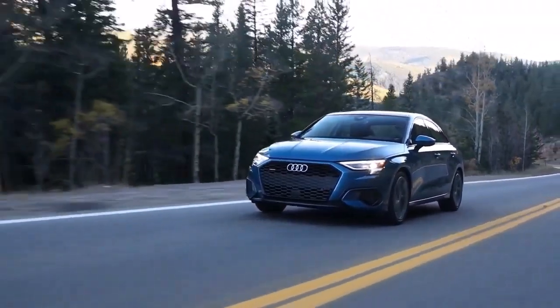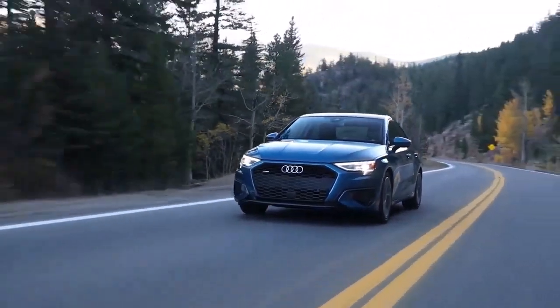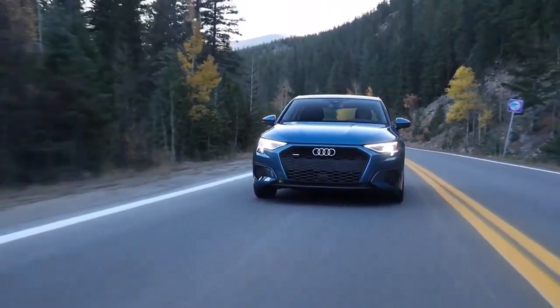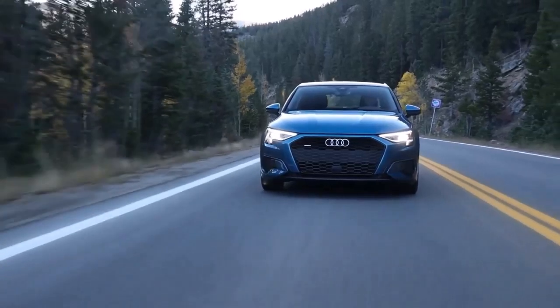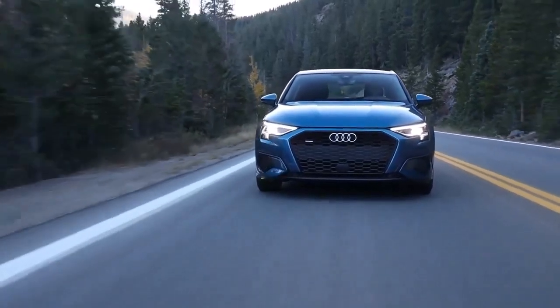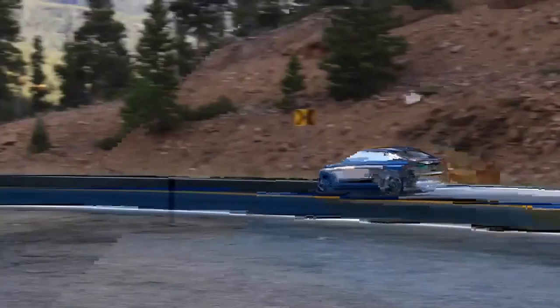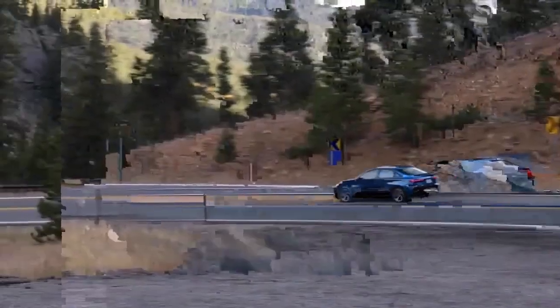Last year's top-trim Prestige trim has been removed, with several of its features being added to the top Premium Plus, with the exception of the head-up display. That feature is now only offered on the sportier Audi S3, which we cover separately.